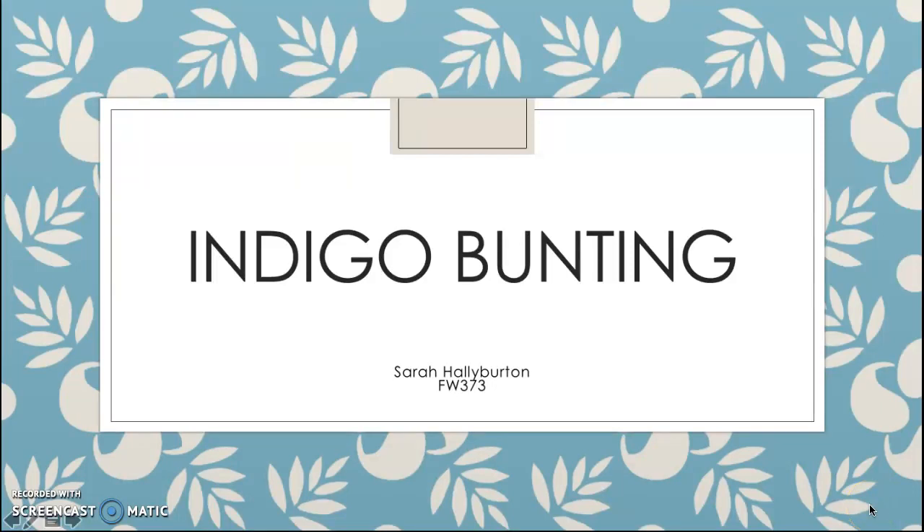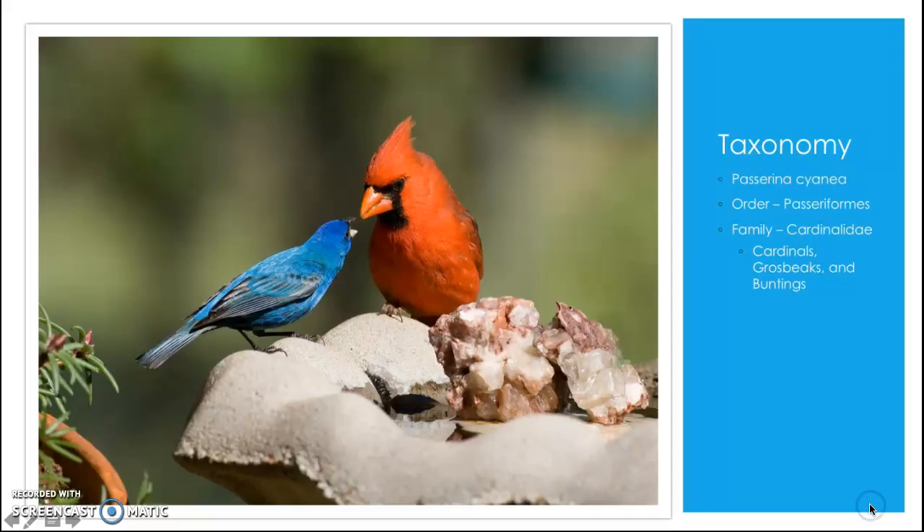Here's a quick introduction to the indigo bunting. It's important to know the classification of anything you study before diving into it, so I thought this would be a good place to start.